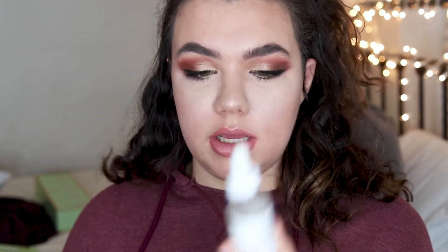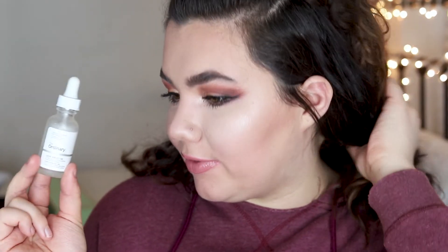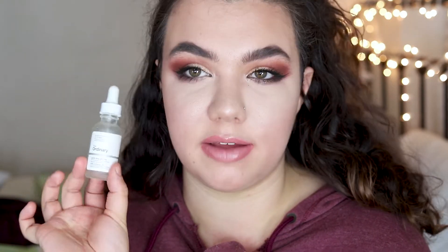Another skincare item I have is the Ordinary Lactic Acid Treatment. I talked a little bit about how I got this, and then I didn't really use it a ton because I couldn't notice a huge difference at first. But I did start to notice a difference using it on a more regular basis, and this definitely sold me on AHA exfoliants. I don't know that I'd repurchase this specific one because I found some other ones I really like. Some of the Ordinary's products just really aren't as cheap as people say, because it's like $10 for a tiny little bottle that you can go through pretty quickly.